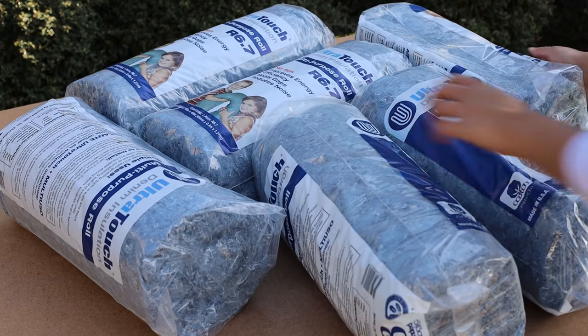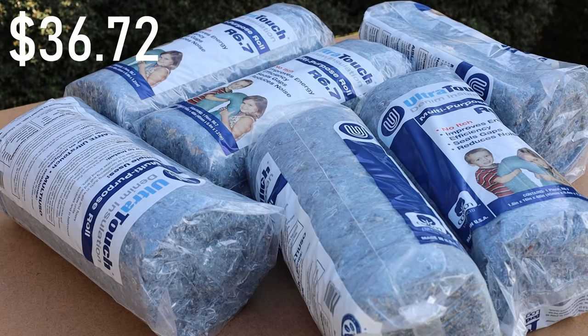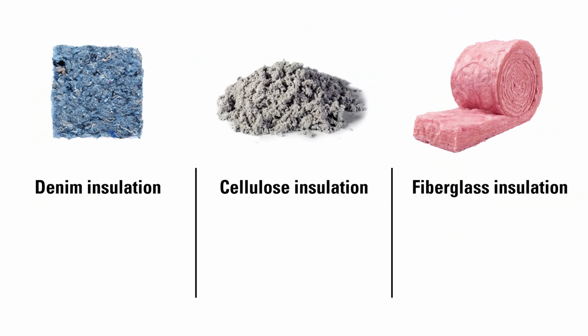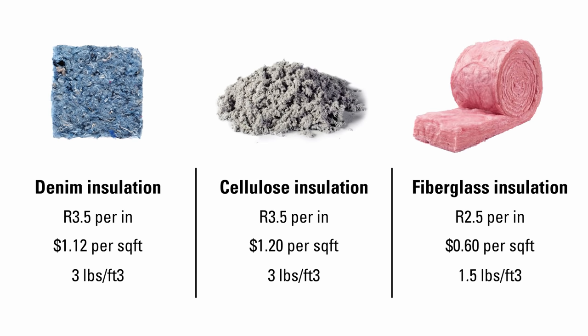Now let's compare their costs. I bought a 6-pack of R6.7, 16-inch x 48-inch batts at Home Depot for $36.72, and a 19lb bag of Green Fiber cellulose insulation for $9.68. Denim insulation achieves an R-value of R3.5 per inch, costs $1.12 per square foot, and has a density of about 3 pounds per cubic foot. Cellulose is very similar — R3.5 per inch, $1.20 per square foot, and 3 pounds per cubic foot. Both are marketed as eco-friendly alternatives to fiberglass, but they are approximately twice the cost and twice as dense.